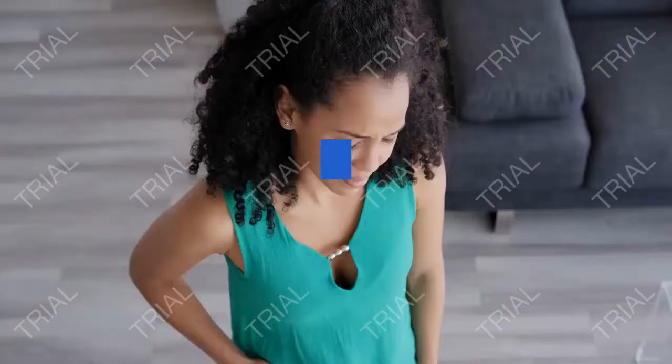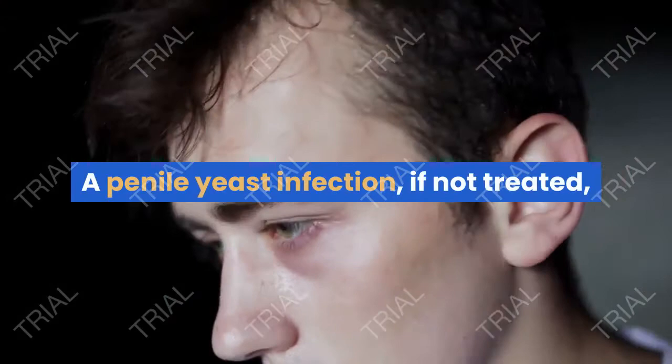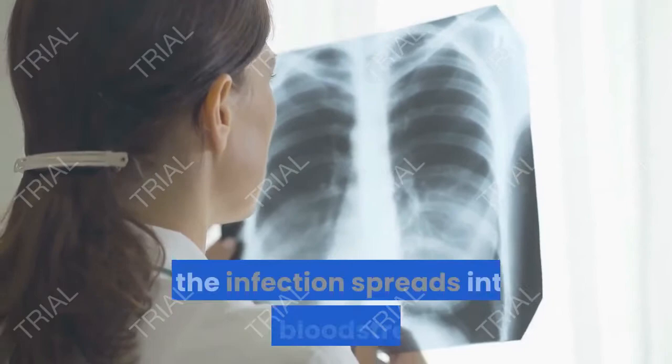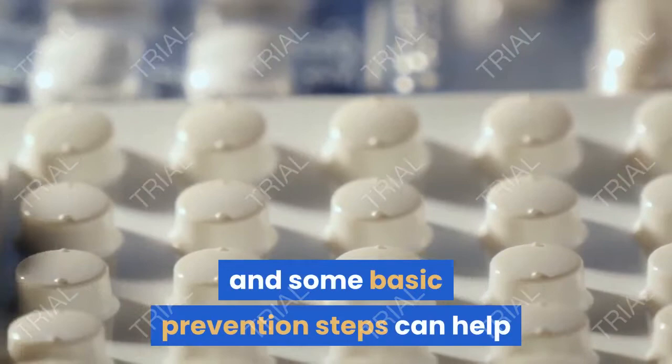A yeast infection is often thought of as a female health problem, but it can affect anyone, including men. A penile yeast infection, if not treated, can lead to a wide range of painful, uncomfortable, and potentially embarrassing symptoms. It can also lead to serious complications if the infection spreads into your bloodstream. Over-the-counter medications can often clear up a yeast infection, and some basic prevention steps can help you avoid this fairly common condition.